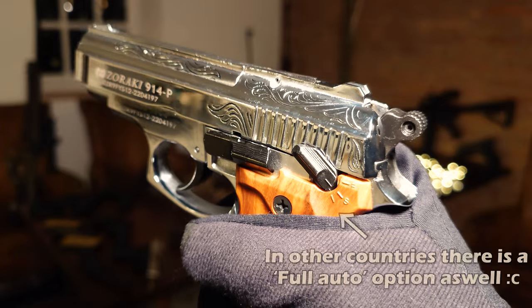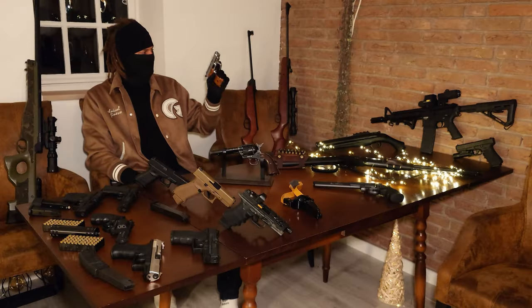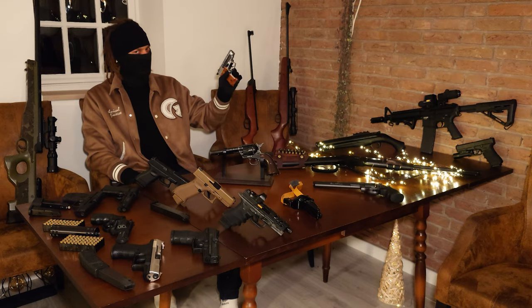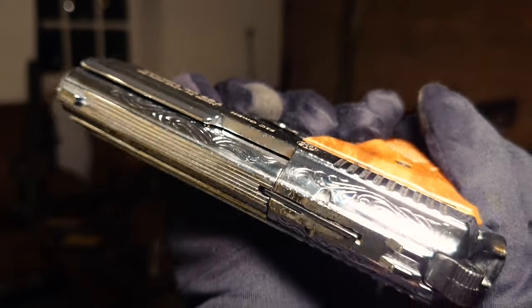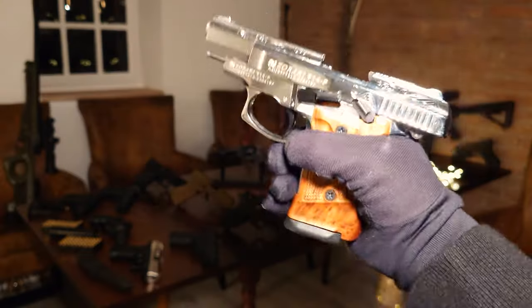It's very compact, it's got a manual safety, it's even got a safety feature in the hammer, and as mentioned, it's super reliable. I do like the engravings as well. And for this model you can also get an extended magazine.